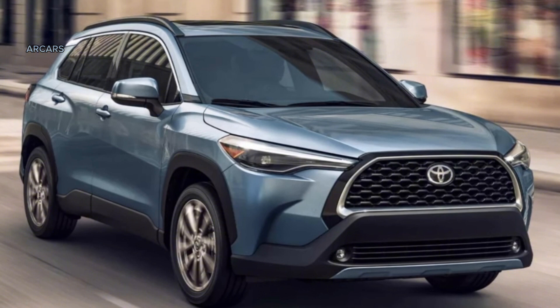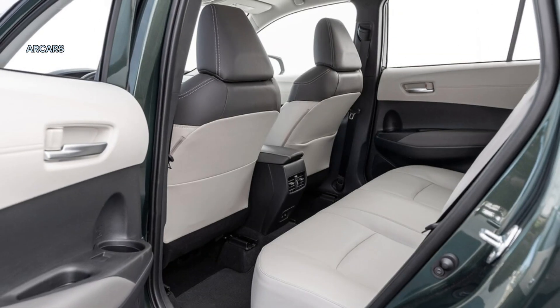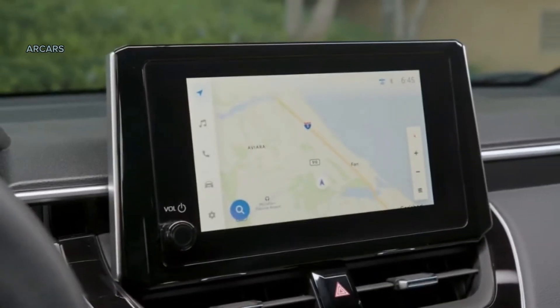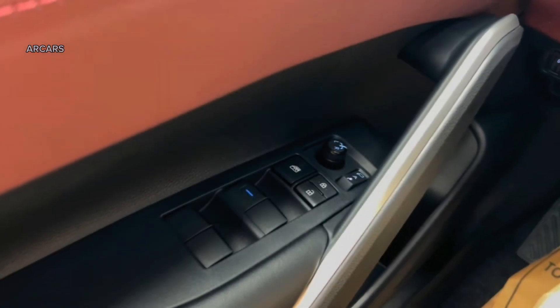Six-speaker audio is standard, and a nine-speaker setup from JBL is available on higher trims. The Corolla Cross has a spacious front seat, but the second row is smaller than some rivals. Cargo space is on the larger side of the segment.